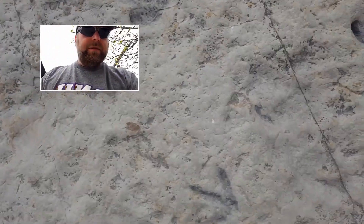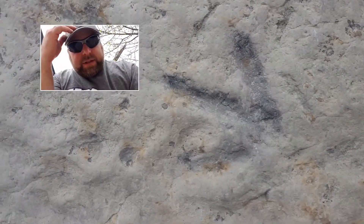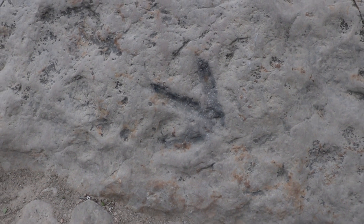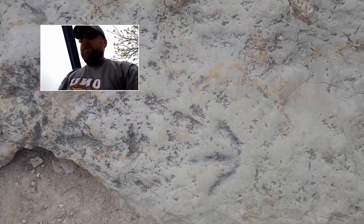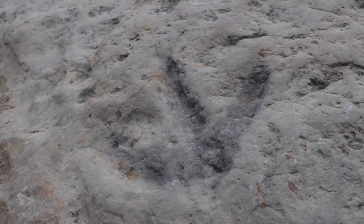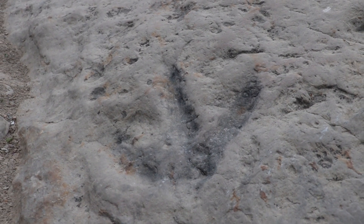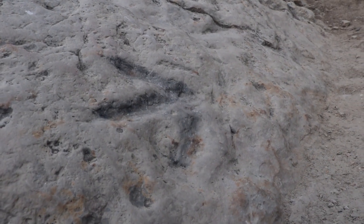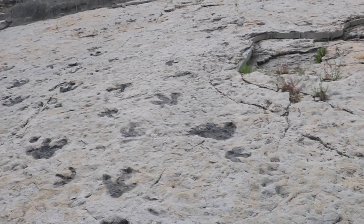Now, the other thing you can also see here is this track. And this is another three-toed dinosaur, but this is a theropod - this is a meat-eater, a carnivore. And there's another one there, there's another one there. So carnivores also roaming the area, probably on the hunt for these different kinds of ornithopods that were present in this environment. Really great site, incredible site.